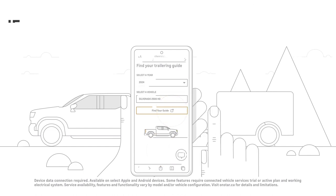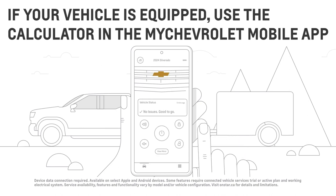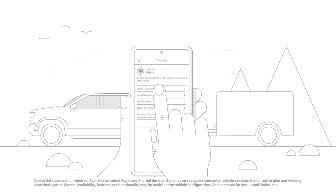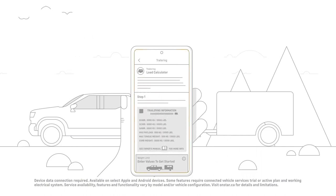You can use the available load calculator on the MyChevrolet mobile app. Just tap More on the bottom of the app home screen, tap Trailering, then Load Calculator. If your vehicle is equipped, you can input all the trailering information needed, and the app will let you know if you're overloading your vehicle.